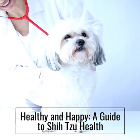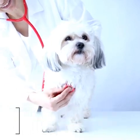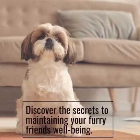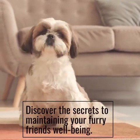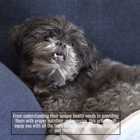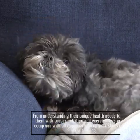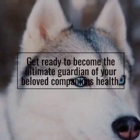Healthy and Happy: A Guide to Shizu Health. Look no further, because this guide is your compass. Discover the secrets to maintaining your furry friend's well-being. From understanding their unique health needs to providing them with proper nutrition and exercise, this article will equip you with all the tools to keep your Shizu healthy and thriving. Get ready to become the ultimate guardian of your beloved companion's health.